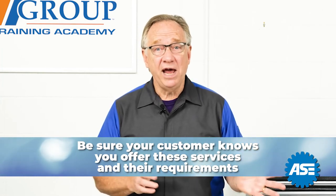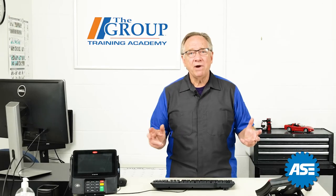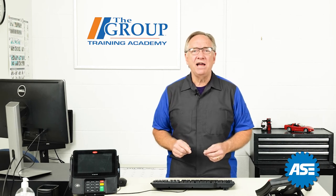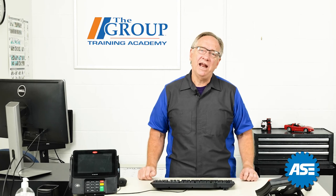Be sure that they know you have these options and you know their requirements for them. That wraps up identifying your customer. Join us next time when we dive into the customer interview. Thanks for joining us and have a great day.